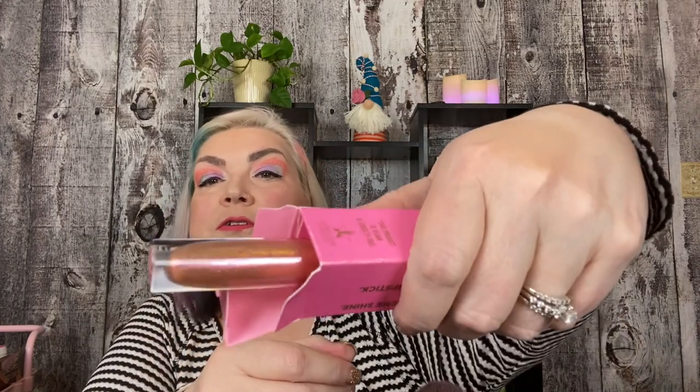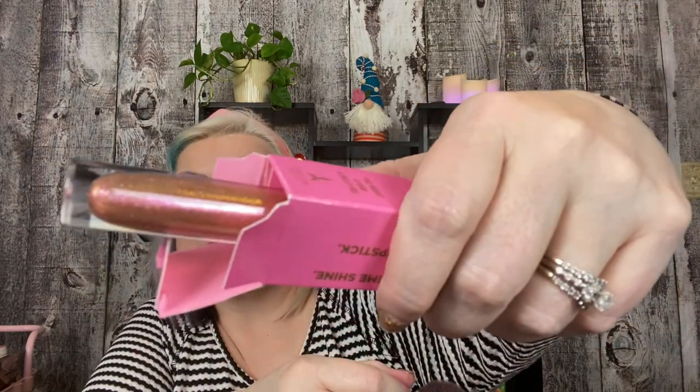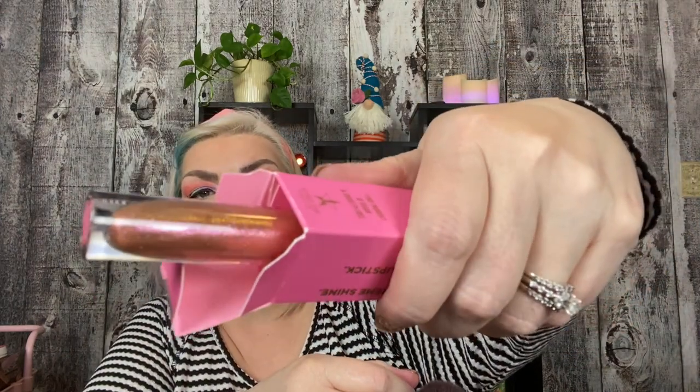Once I get this out of the box I'll never be able to get it back in exactly the right way, so I'm just going to show you a little bit of it. It's very beautiful — it's like a champagne shimmer with a little pink kick going on. Very nice.